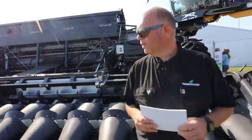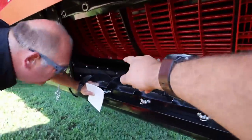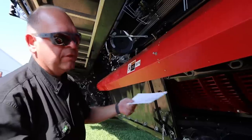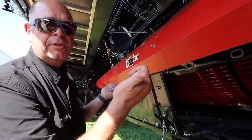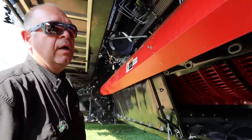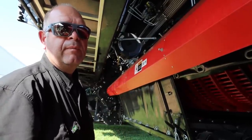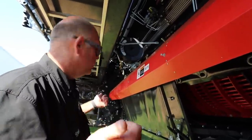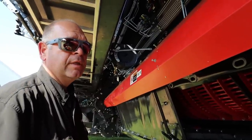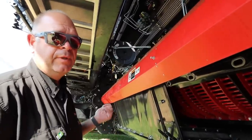Do you mind showing us the back of the machine? The grain comes in through that feeder house and dumps into the rotor. It's a rotor that runs the whole length of the machine. When the grain comes in from the feeder house, it splits in each direction — so what we have is basically two combines in one after the feeder house.